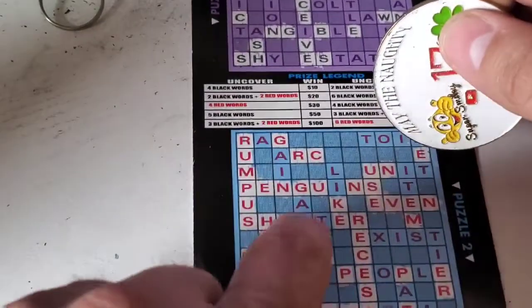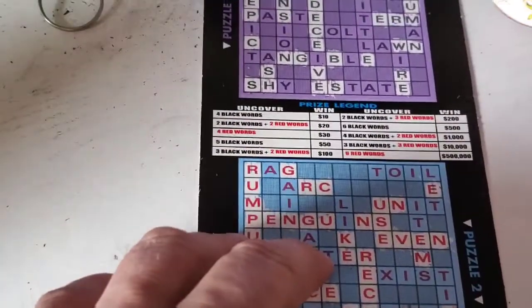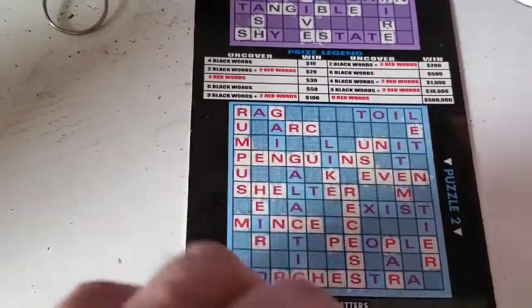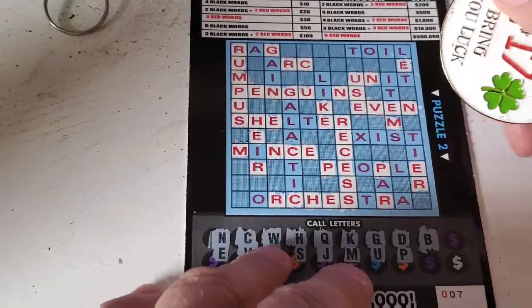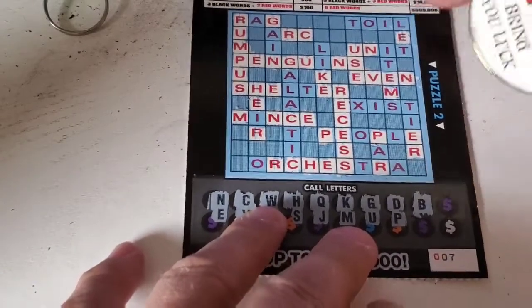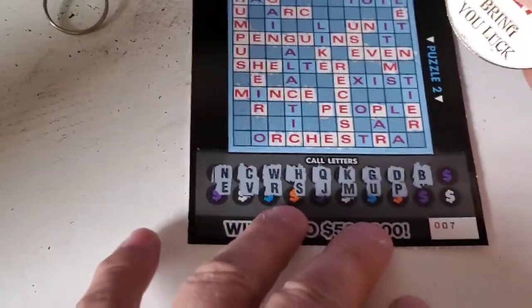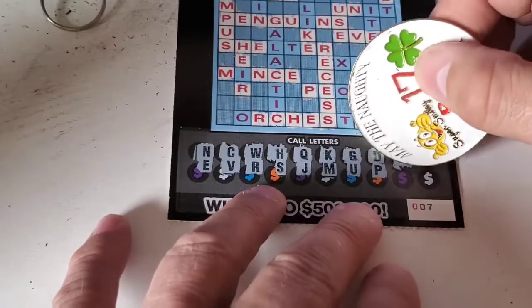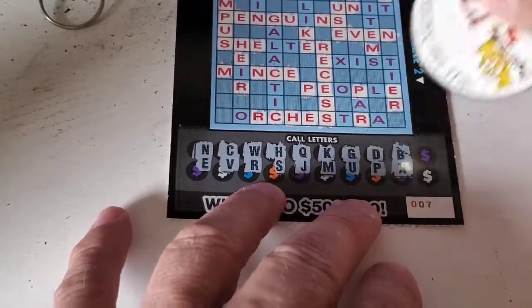But this board up here at the top is basically dead since we already have four red words. There is no way that I can do a combination. Since I already have the four red words, the only thing I can do is move higher up and get that top prize of $500,000. As of right now, I've got $30 on a $10 ticket.